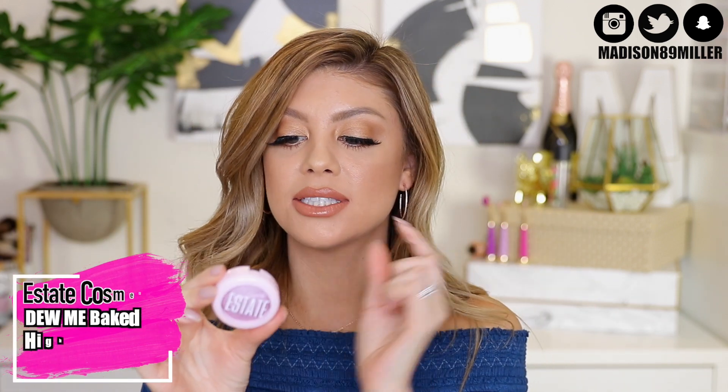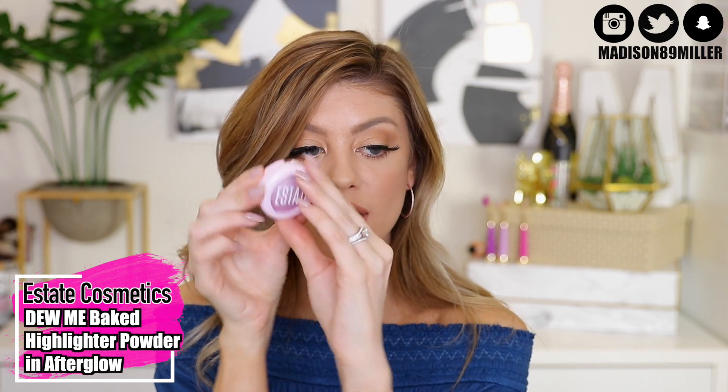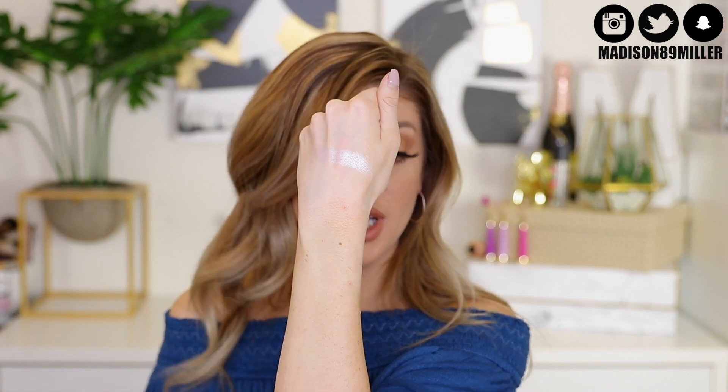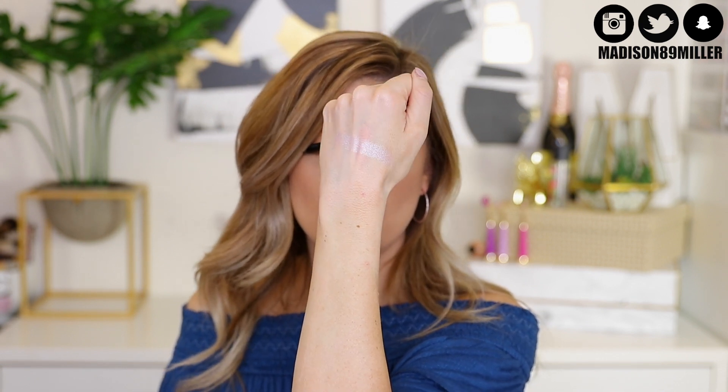Now for a highlighter — this is from Estate Cosmetics. This is the Do Me After Glow Baked Highlight Powder. It's a baked formula that is extremely pigmented and it glided on beautifully. It's very fine, so it's not super glittery or chunky — it just glides right onto the skin and that color is so pretty. This would also be a really gorgeous inner corner highlight or even underneath the brow bone. Very multitasking.